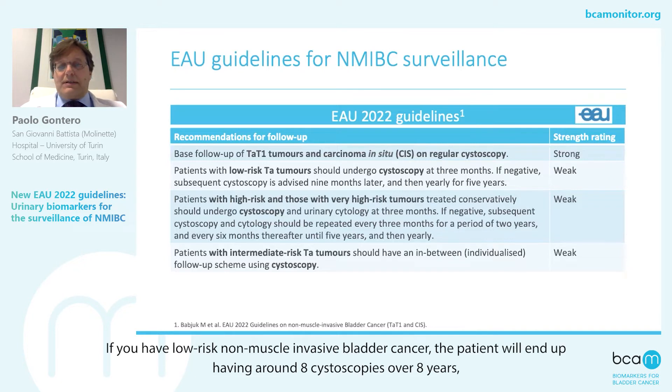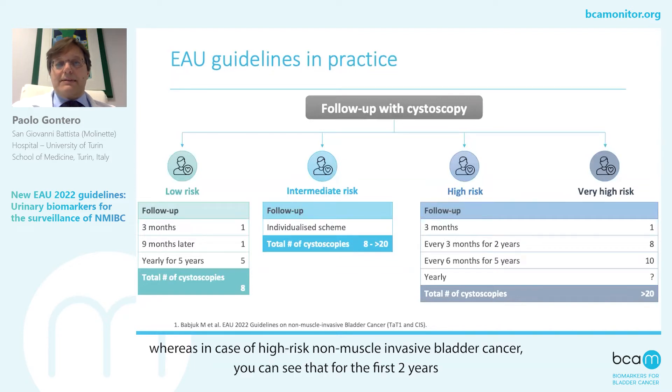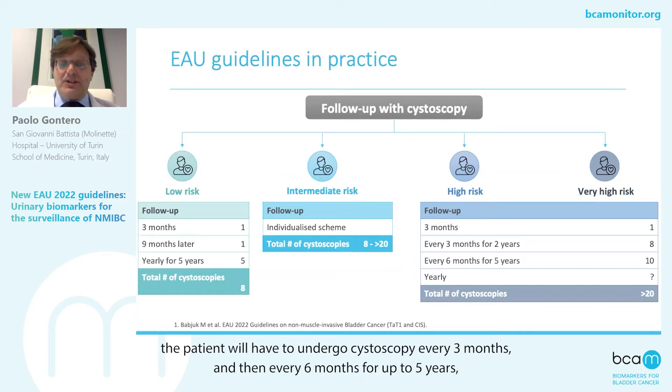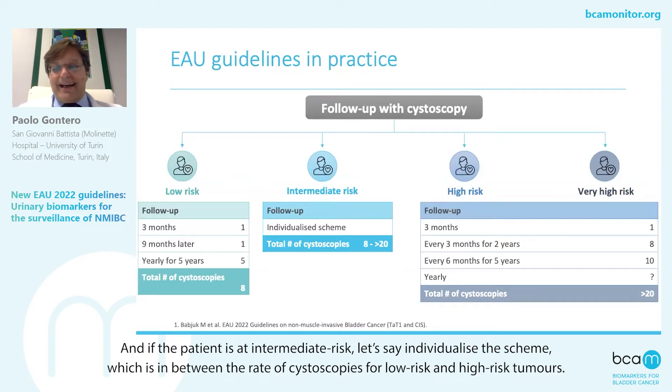If you have a low-risk non-muscle invasive bladder cancer, the patient will end up having around eight cystoscopies over eight years. Whereas in case of a high-risk non-muscle invasive bladder cancer, for the first two years the patient will have to undergo a cystoscopy every three months, and then every six months for up to five years, with an overall number of 20 cystoscopies over five years. And if the patient has an intermediate risk, there is an individualized scheme which is in between the low-risk and high-risk tumor.